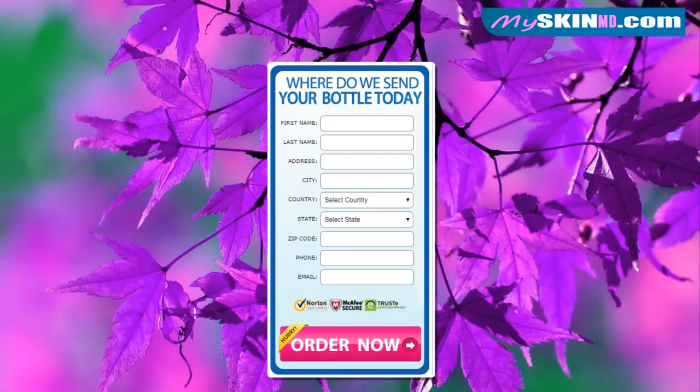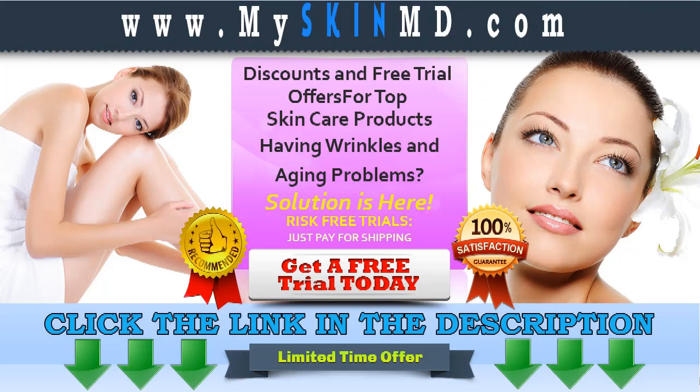We are offering fast shipping. Click the link in the description to get your free trial and visit MySkinMD.com for other products and special offers.